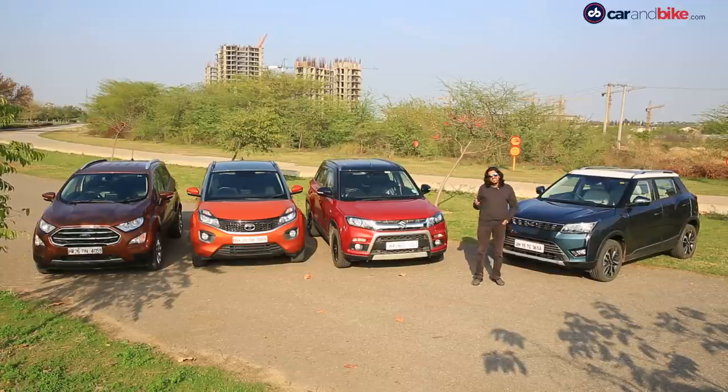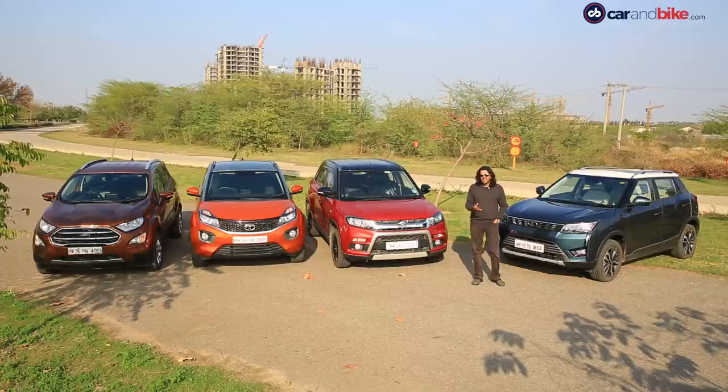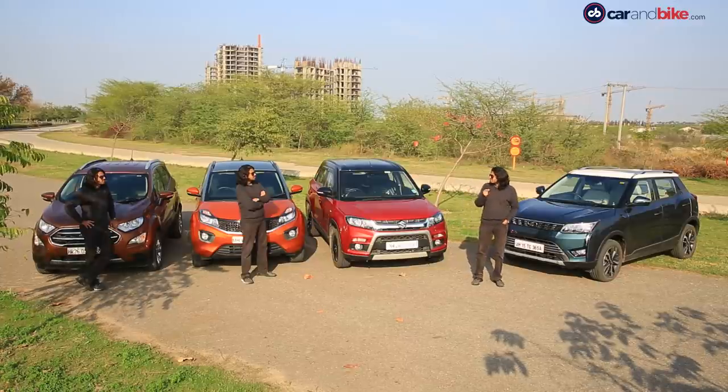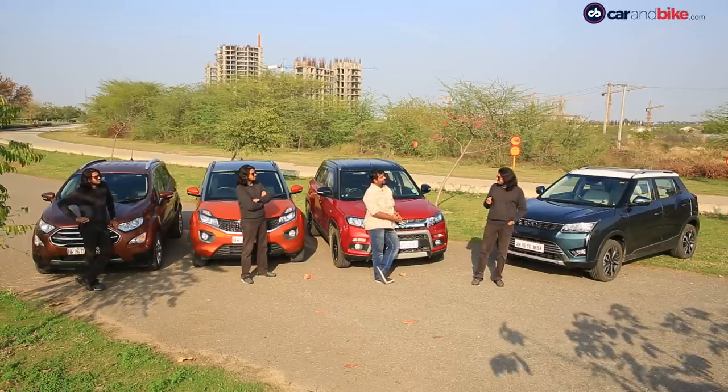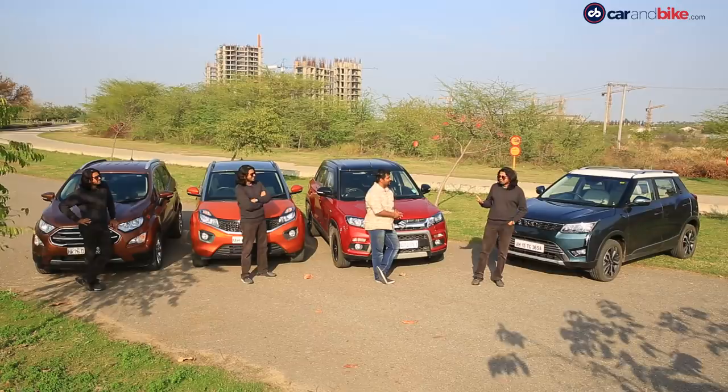If only there were four of me to do this really quickly. Oh, but hang on — we've got the magic of VFX. Don't worry, I got this. Let's go.